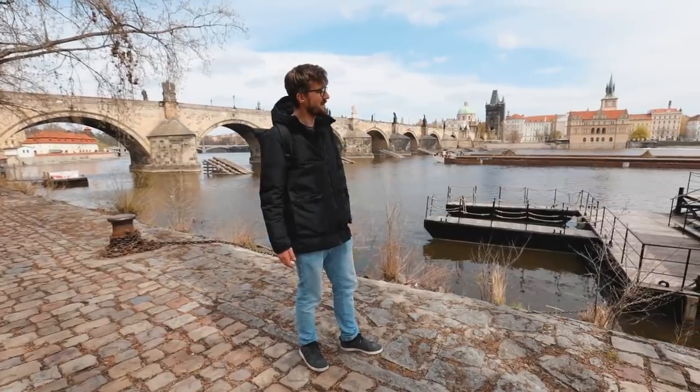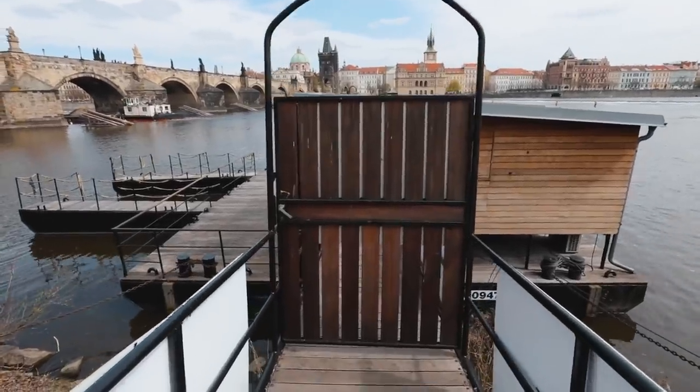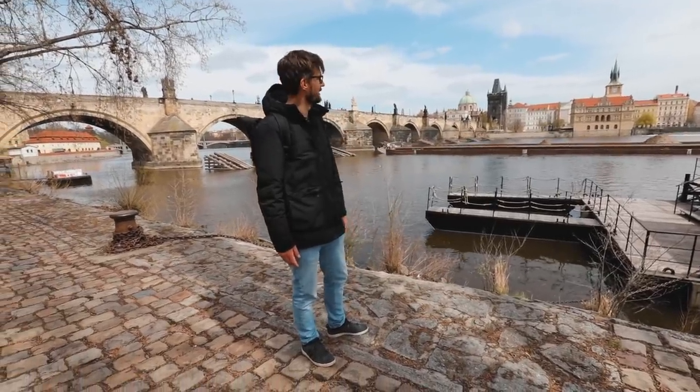These piers were left here, and unfortunately they were left locked, so you cannot go on them. I can imagine if somebody would unlock them, you'd have an even better place to sit right on the river.